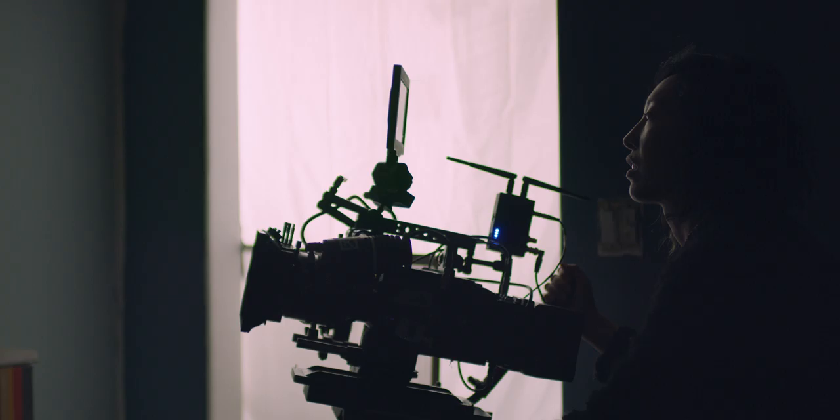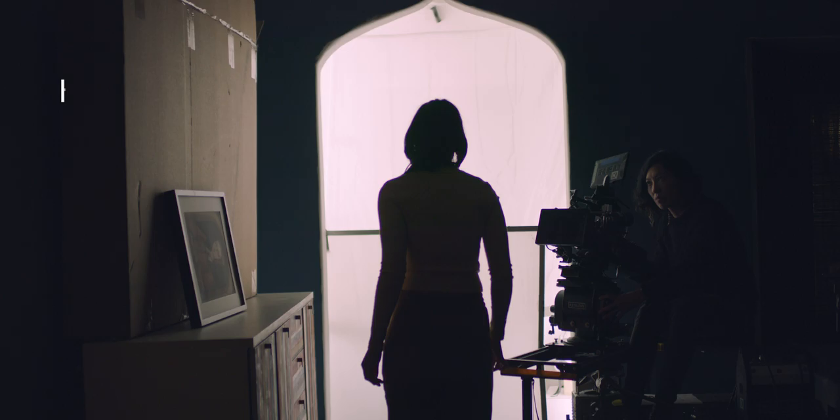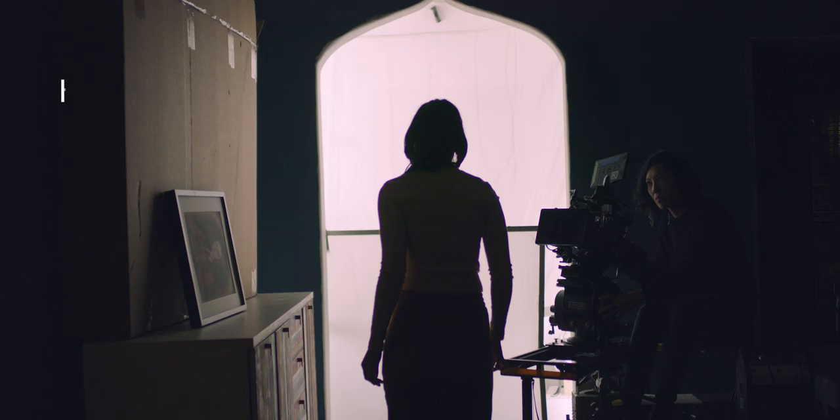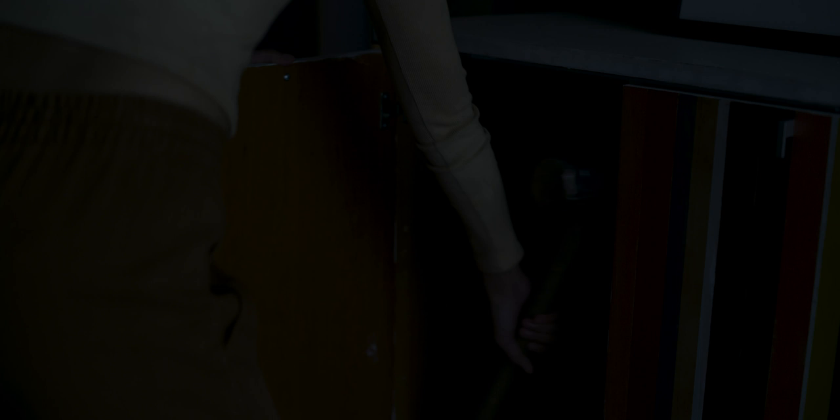I've shot large format in the past and one of the reasons why I love it so much is because it sees the world in a different way — you can shoot a close-up but have more context. In the short, the house is trying to engulf her, trying to swallow her, literally. So it was important for us to show the relationship of the protagonist to the house, which led us to shoot wider lenses close to her so you could see all that depth behind her and feel the house. Shooting large format really lent itself to the narrative.